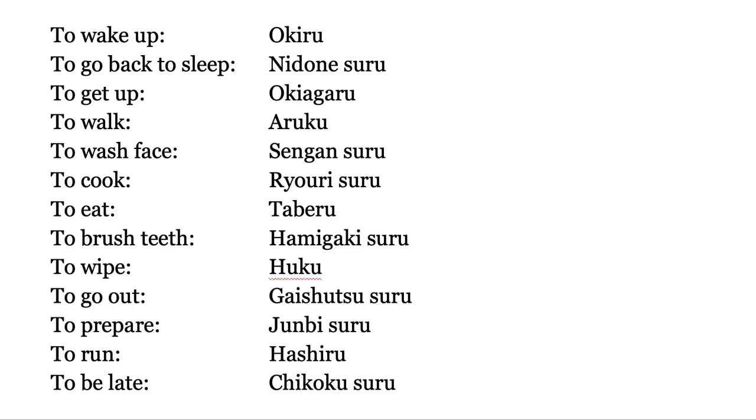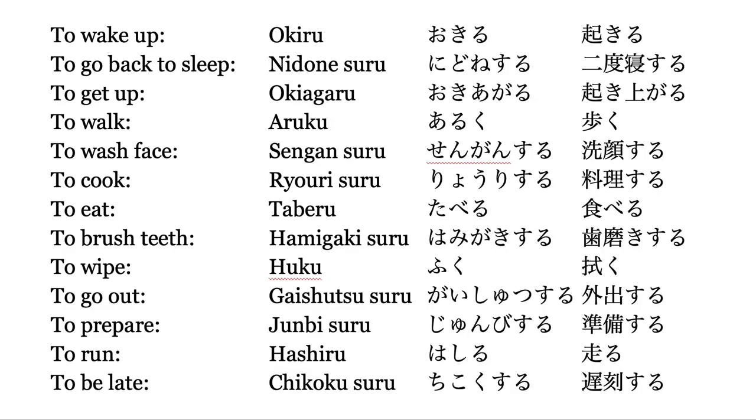These words are written like this in Japanese. The left one is hiragana, which is mainly used for particles. And the right one is kanji, which we use normally.